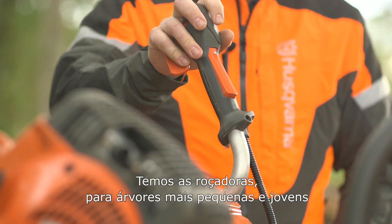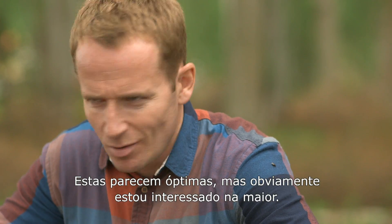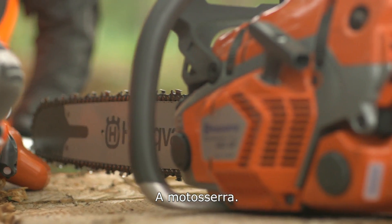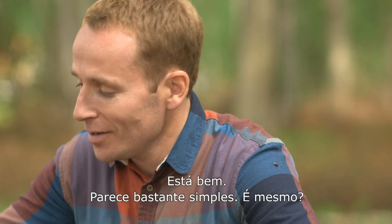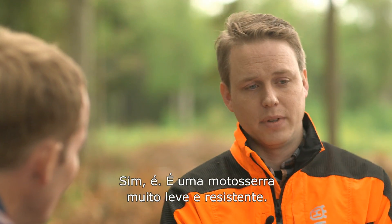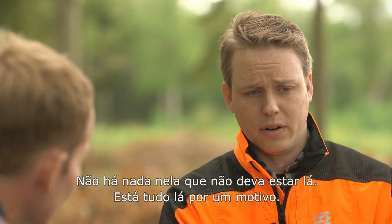Thankfully in the 21st century we've got power tools. We have the clearing saw for smaller trees and younger stands, and the pole saw for cutting off branches along the stem. But obviously I'm most interested in the biggest one here — the chainsaw. It's a really lightweight, durable chainsaw. There's nothing on it that shouldn't be there, and if it's there, it's there for a reason.